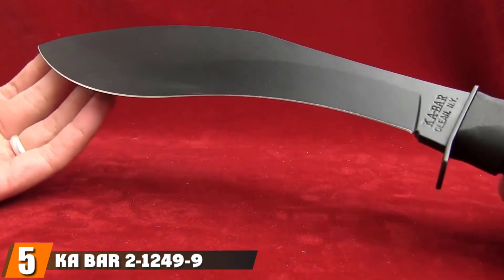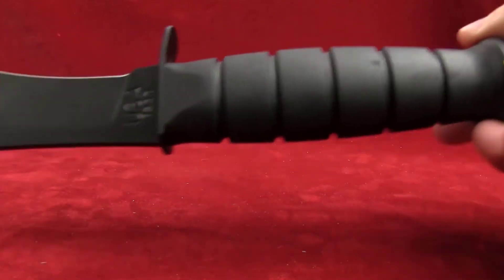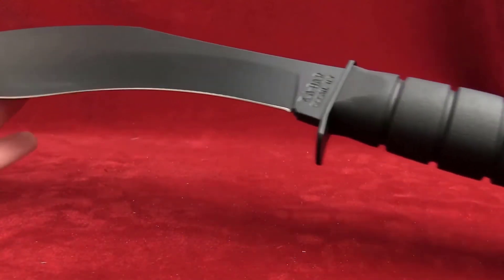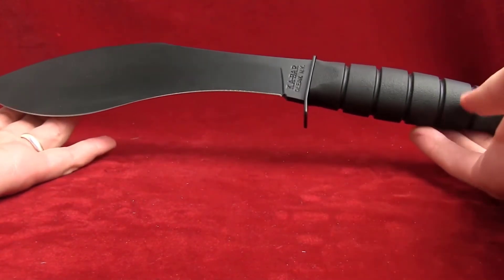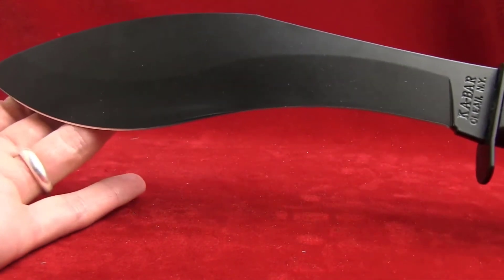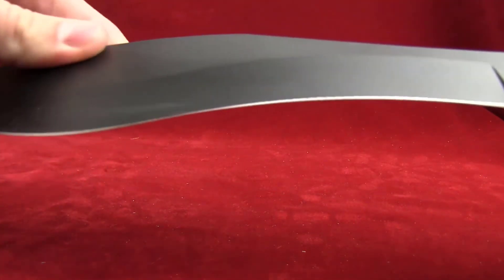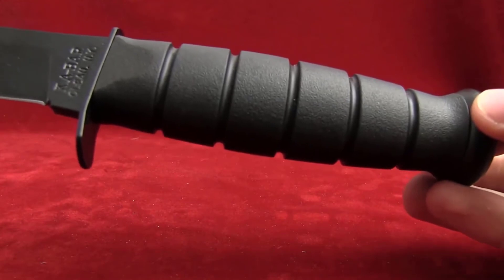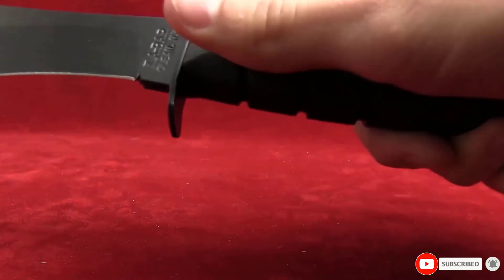The number five position is held by the KABAR 2-1249-9 Kukri Machete. The KABAR company is known for high-quality products and the Kukri-style KABAR 2-1249-9 is no exception. The heavy-duty carbon steel blade measures 11.5 inches and is lightweight at 1.7 pounds. Imported from Taiwan, the KABAR is excellent for clearing campsites and more. The Kraton G Thermoplastic Elastomer non-slip handle is ergonomically designed and comfortable to carry. The KABAR Kukri chops wood and brush without strenuous effort. It comes with a black leather sheath combined with Cordura.